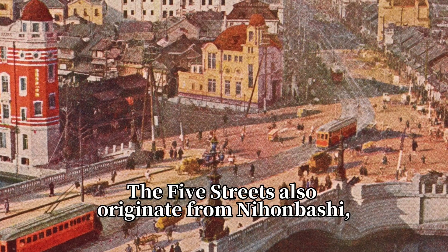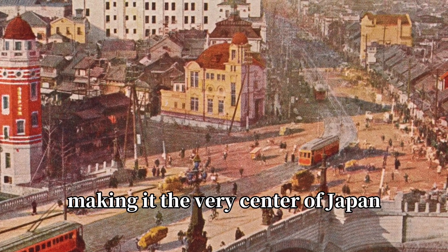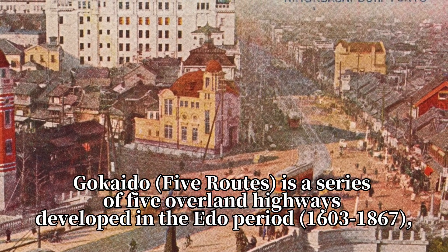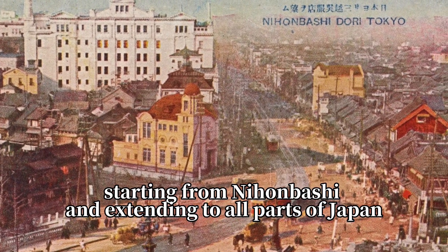The five streets also originate from Nihonbashi, making it the very center of Japan. The Edo Five Routes is a series of five overland highways developed in the Edo period (1603 to 1867), starting from Nihonbashi and extending to all parts of Japan.